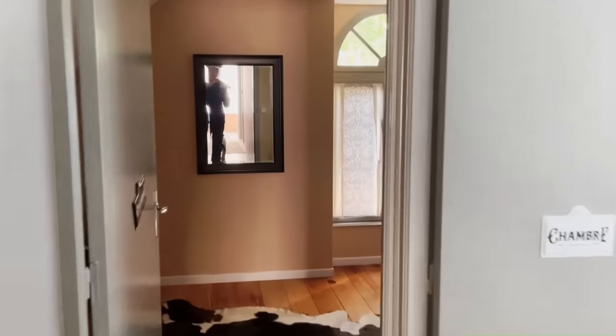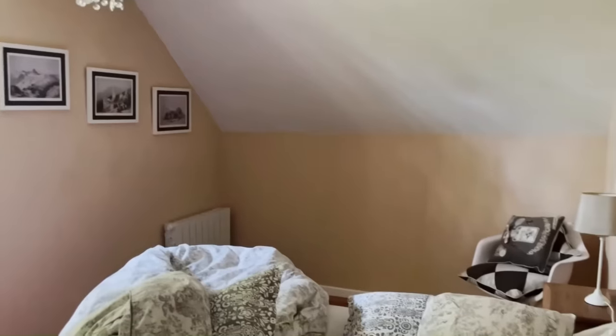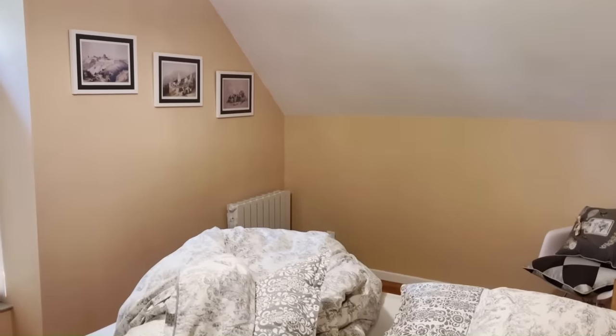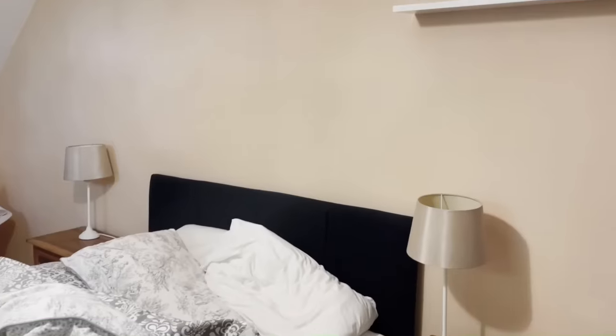It's for one, two, three, four, five - well, it could be for seven people. It's nice. I will take this room. So I'm very happy with it.